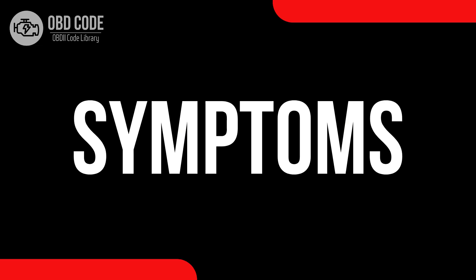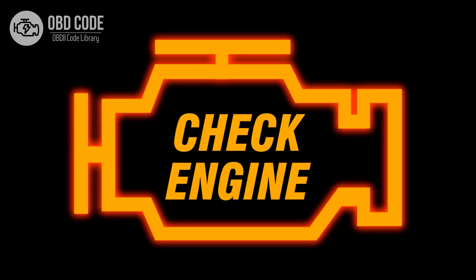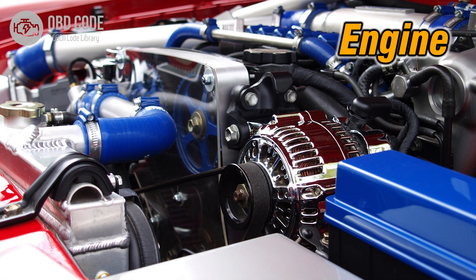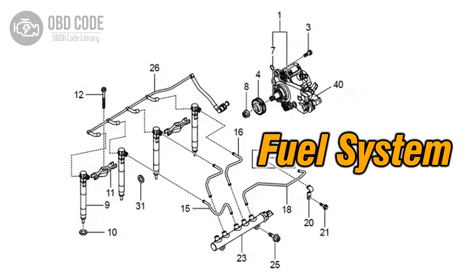Code symptoms P0256: 1. Illuminated check engine or service engine soon light on the dashboard. 2. Decreased engine performance. 3. Issues with fuel delivery or injection from injection pump B.